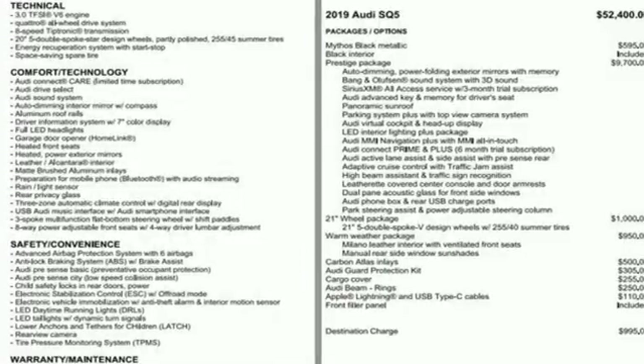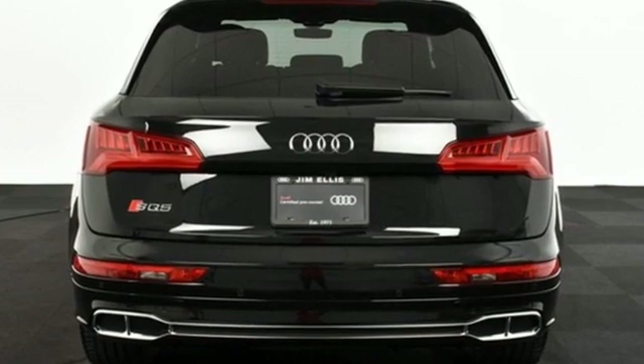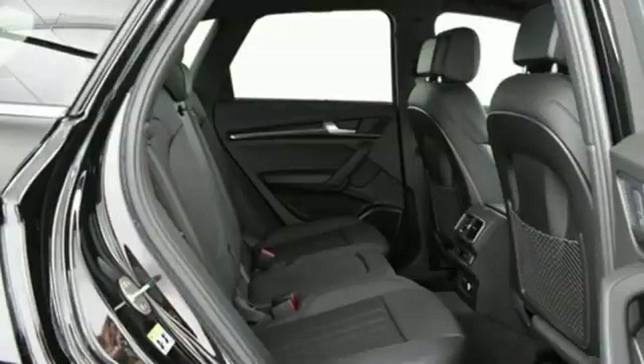Front heated and ventilated bucket seats, streaming audio, dual zone climate control, Wi-Fi hotspot, and autonomous cruise control.